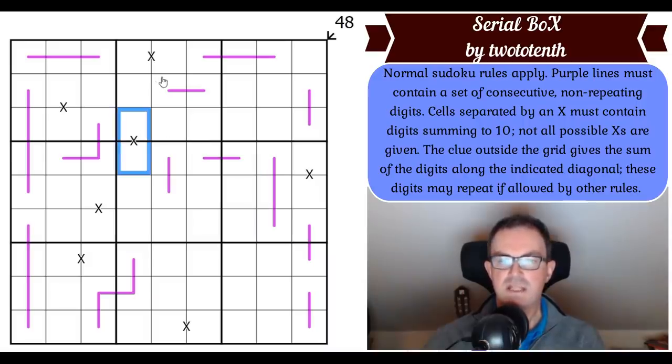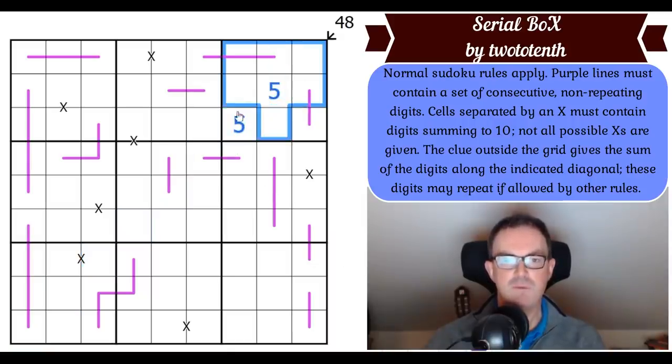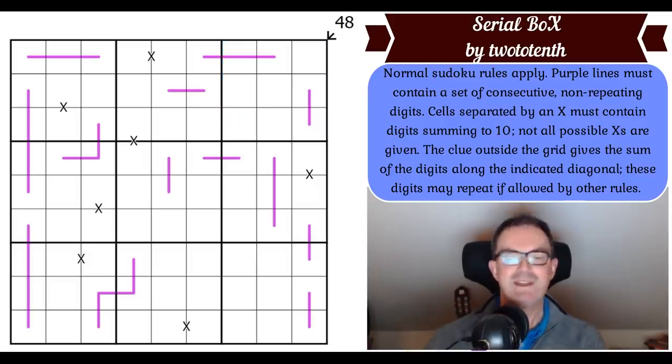Cells separated by an X must contain digits summing to 10, and not all possible X's are given. So this could be a 4, 6 pair — that works. It's absolutely fine for other dominoes in the puzzle to also sum to 10 even without an X marked. The clue outside the grid gives the sum of the digits along the indicated diagonal — that diagonal there sums to 48, which is looking surprisingly average. These digits may repeat if allowed by other rules. The way to play is to click the link under the video. Now let's get cracking.